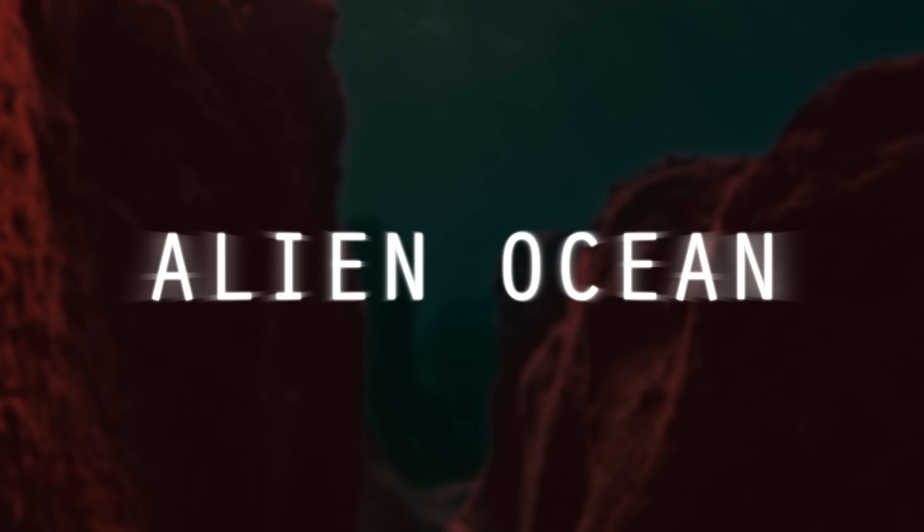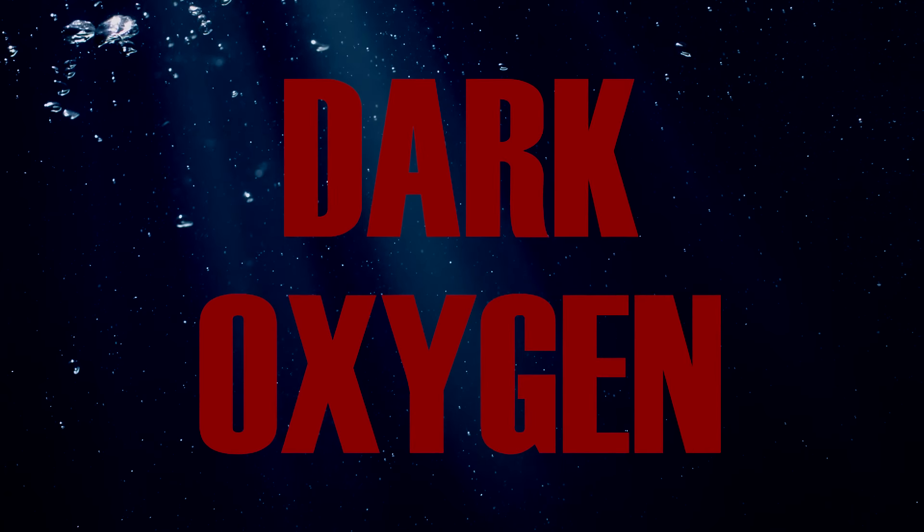Hi, I'm the Octopus Lady. You're watching Alien Ocean, and let's talk about dark oxygen today, shall we?